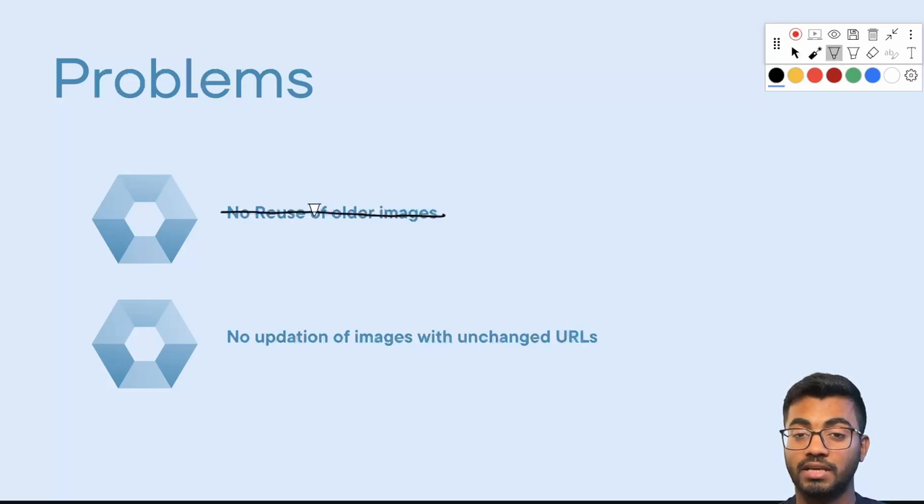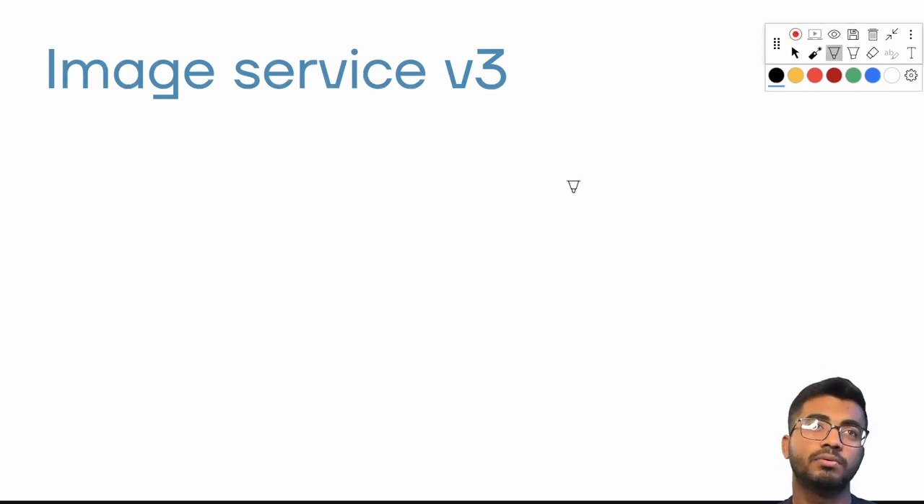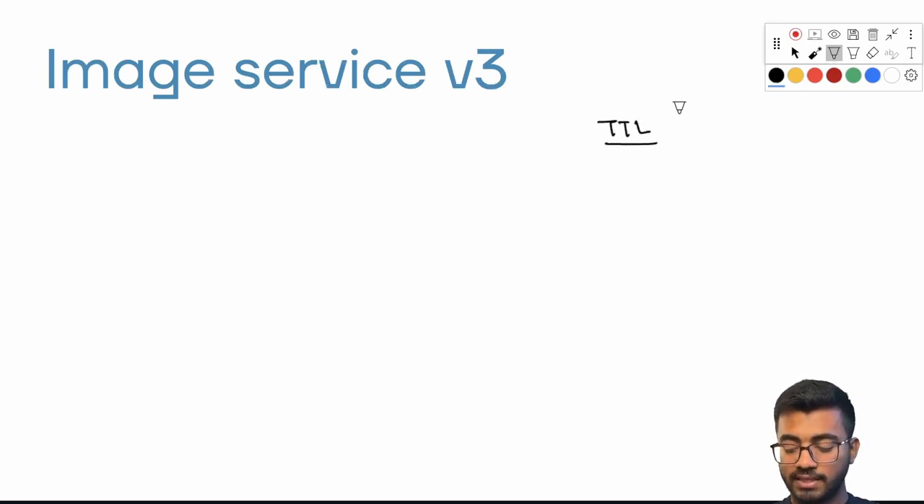That's when the Uber team came up with V3. V3 retains all the services of V2 but adds functionality to remove or refresh stale images when they pass a certain time threshold. This maps to the concept of TTL — time to live — which we know from caching, where after a set time an item is evicted from memory. The team leveraged this concept to solve the image updation problem.